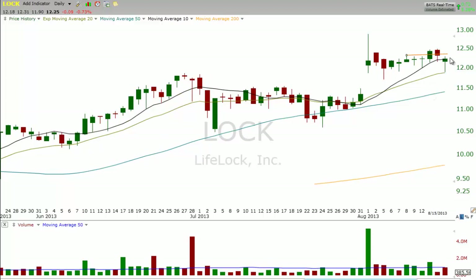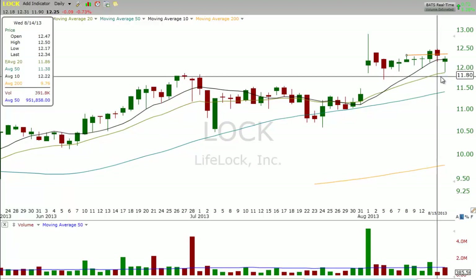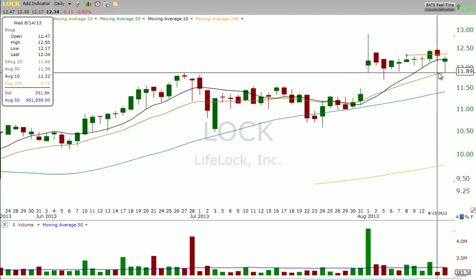The next day, our entry triggered on a pickup in volume, and we were long from $12.37. There was one little shakeout, but that was a bullish close.